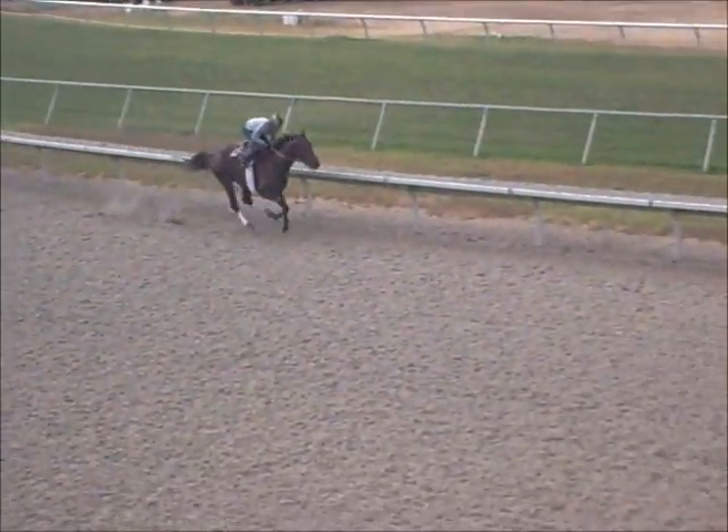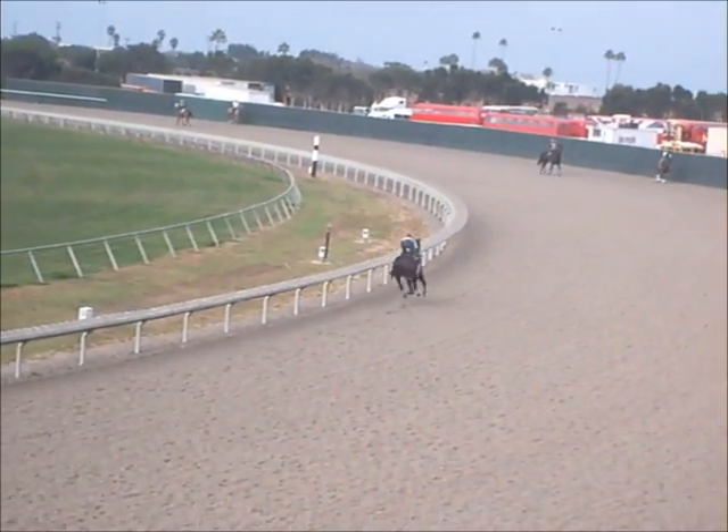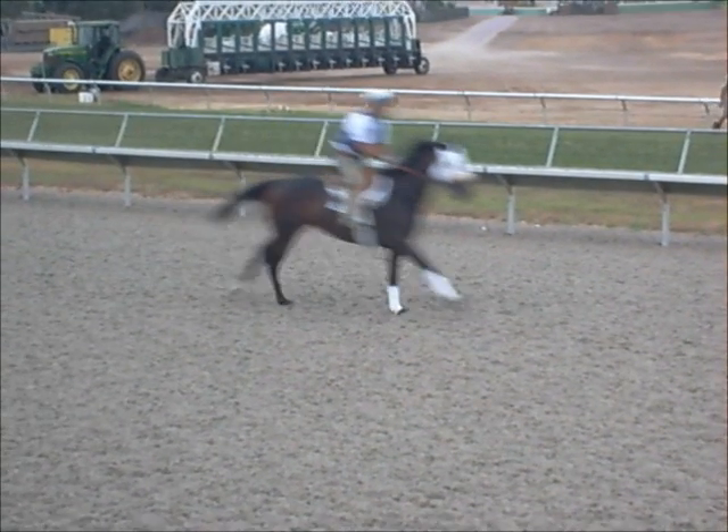When horses run across racetracks, the surfaces become compacted under the weight of the horse. As the surfaces compact, they become harder and stiffer, and the forces imposed on the horse limbs can increase dramatically.